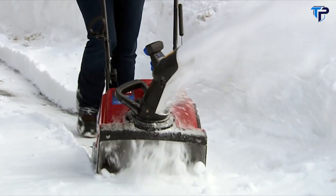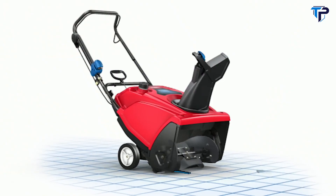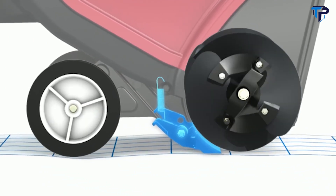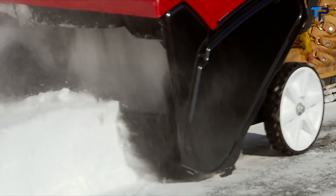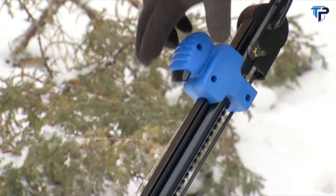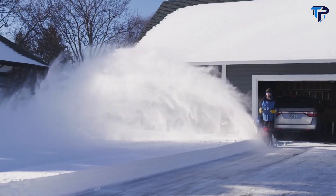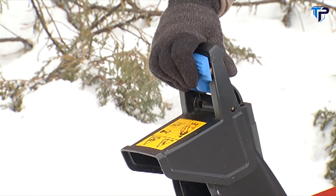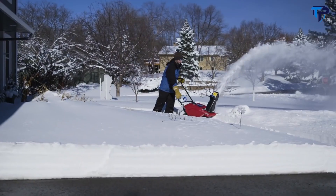The Power Clear snow blowers feature 18 or 21-inch clearing widths with Toro's Power Propel self-propelled system. A pivoting scraper bar allows the wide rubber paddles to continuously contact the ground, propelling the machine forward to clear snow all the way down to the pavement. Our exclusive Quick Shoot control lets you change throwing direction without slowing down, and you can adjust throwing distance with a touch of your hand using the easy-to-use zip deflector.